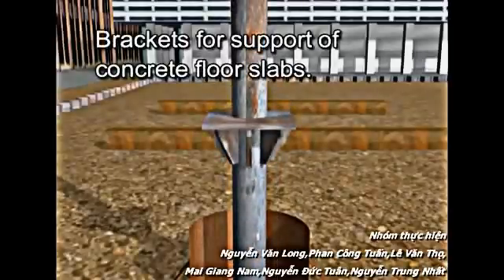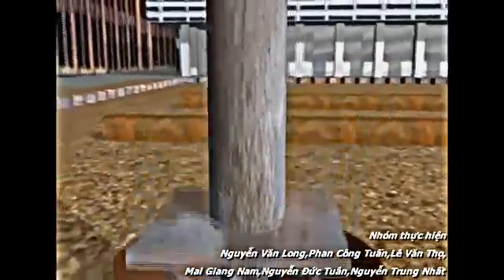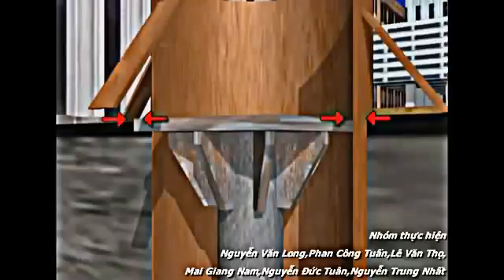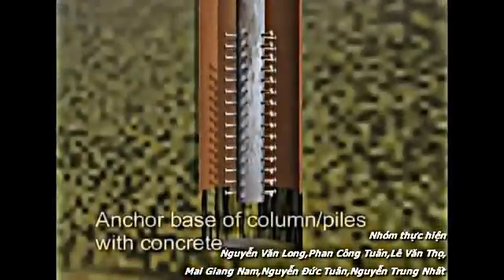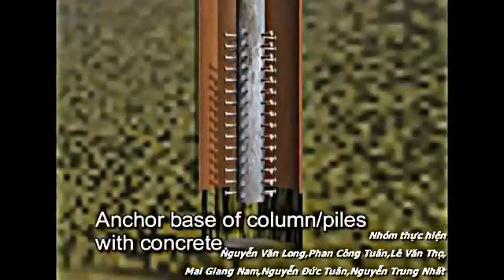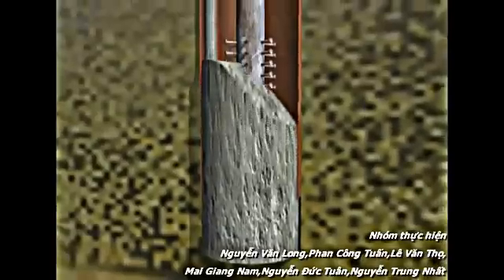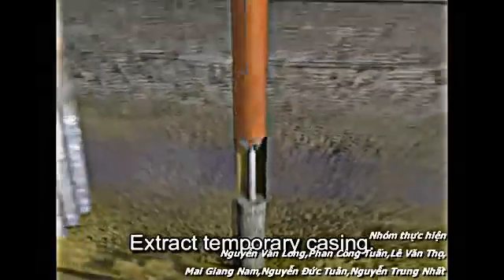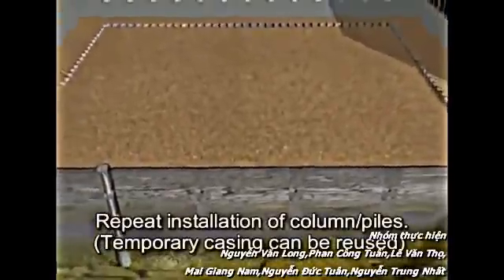Steel shear studs provide the structural connection at the base of the pile. Brackets for the support of concrete floor slabs are fabricated off-site prior to delivery of the steel columns. The columns are set to precise elevations for the accurate placement of the floor slab. The columns are cast in concrete at the base, either by placing the column into the concrete or pouring concrete around the placed column. The temporary casing is then removed and the sequence repeated until all of the columns are in place.